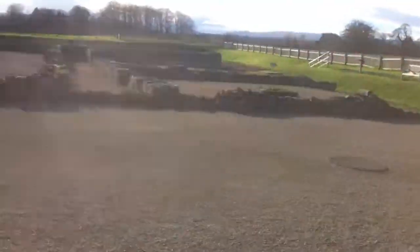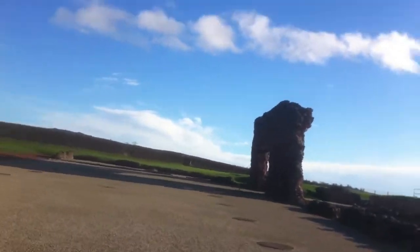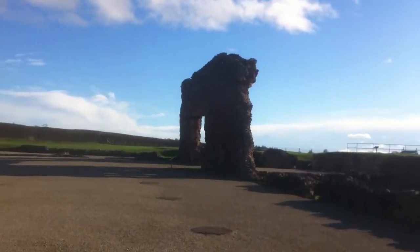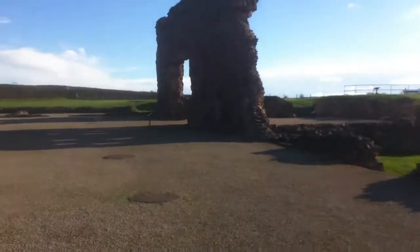So we're going to go round — still here, look. And this here is the entrance, one of the standing... this is the entrance from the Basilica into the Bath House.